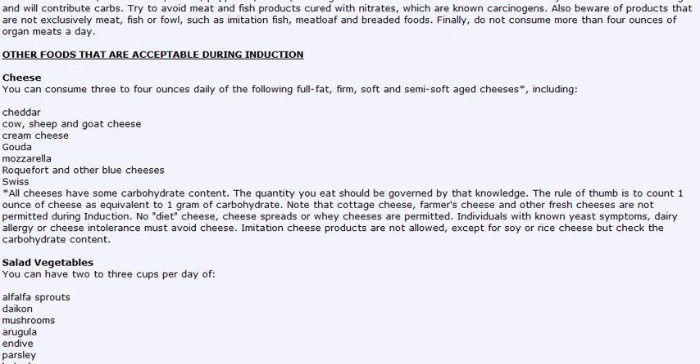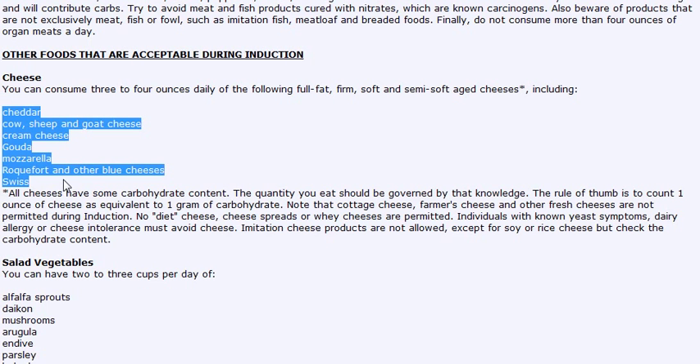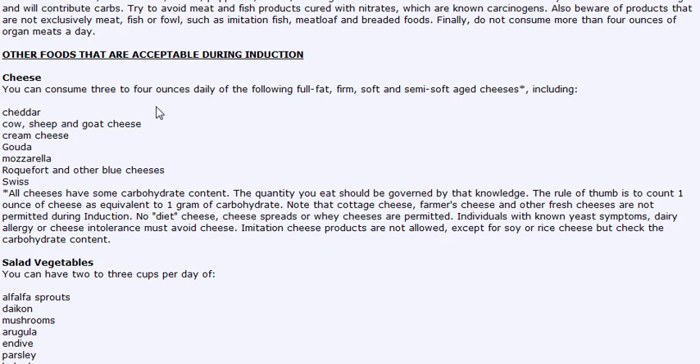Now, cheese — there's a list of cheeses that you can have. This is for the induction phase. Once you've completed induction, the first phase of Atkins, you can move on and add more cheese back into your diet. These cheeses are limited to four ounces per day. A lot of times I know many people get carried away with cheese, so just know there is a limit — it's three to four ounces per day.